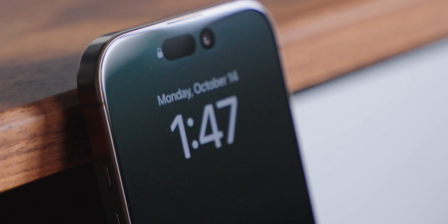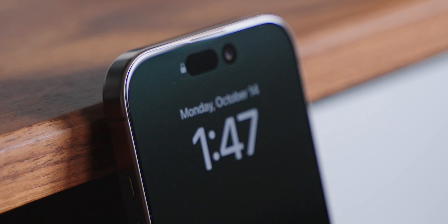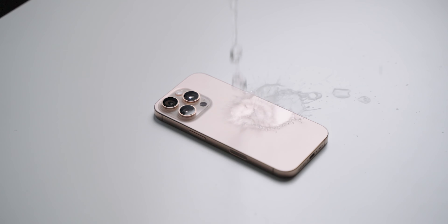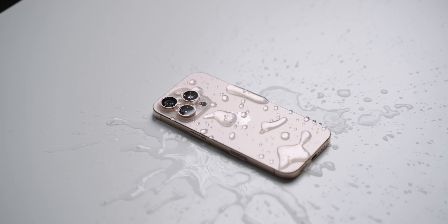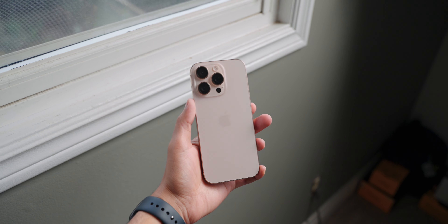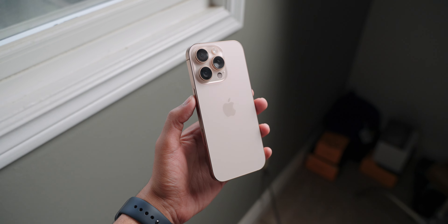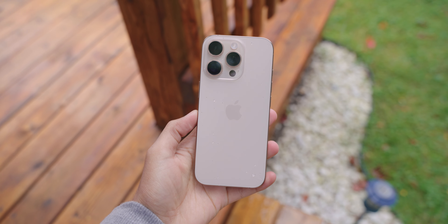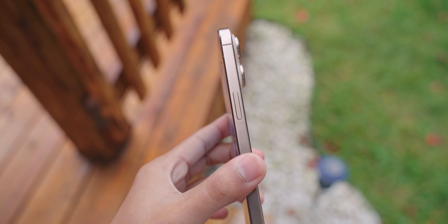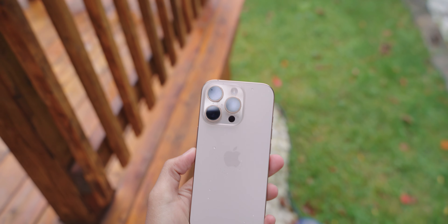It is small considering how hard the phone hit the floor, but still, if I had a case on this would have never happened. This phone also has ceramic shield on the front glass — I believe it's the second generation this time — so it's supposed to be a little bit more shatter resistant. Of course this phone is still dust and water resistant IP68, so you don't have to worry about it getting splashed or getting wet in the rain.